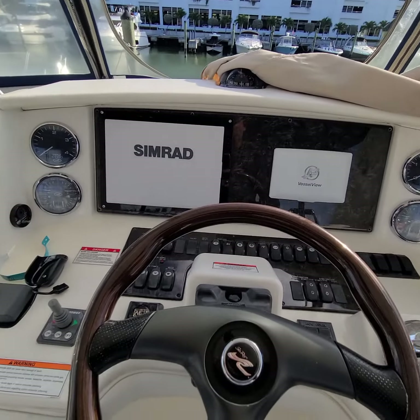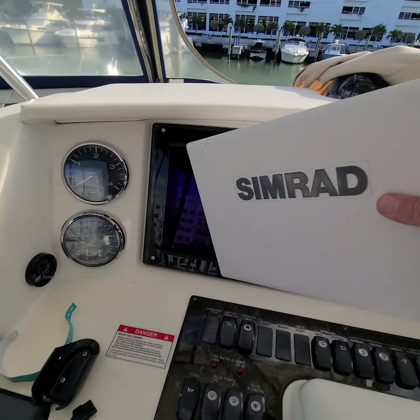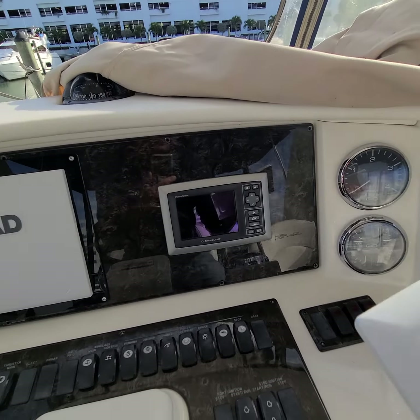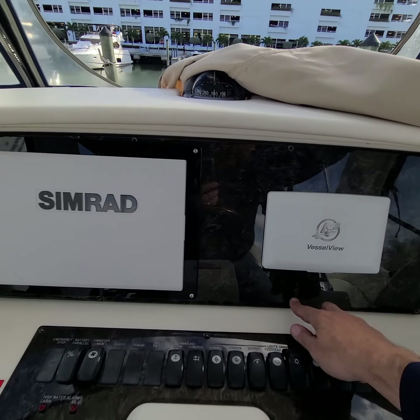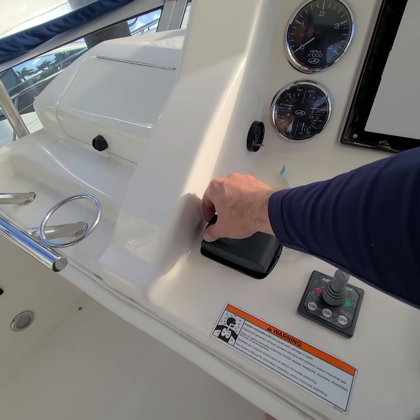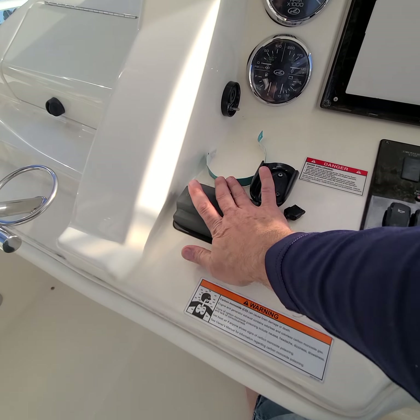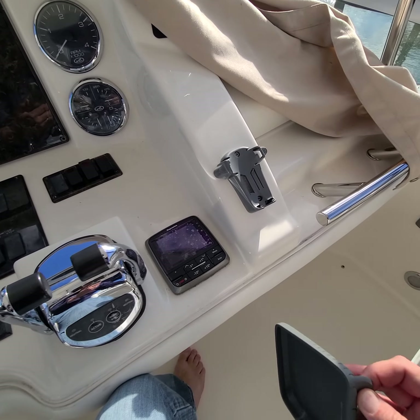Little glove box here. This looks nice — it's in good shape. It's got a new Simrad, Vessel View. Need some screws here — they must have lost them. Bow thruster. Another Fusion remote for the stereo. Garmin marine autopilot.